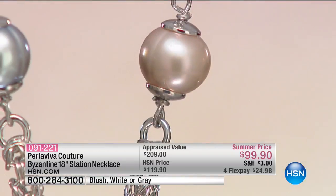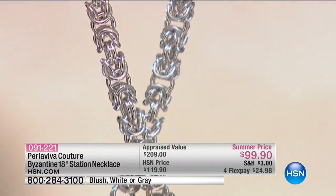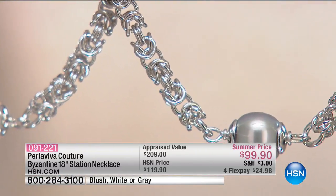You've got all those beautiful pearls — in your choice today, you can choose yours in the gray, the blush, or the pink. Less than two dozen in each one — that's $24 on a credit card to get home.